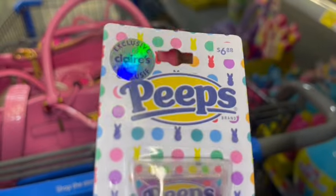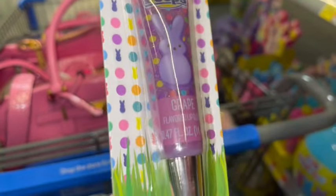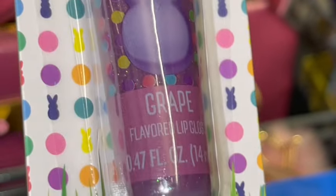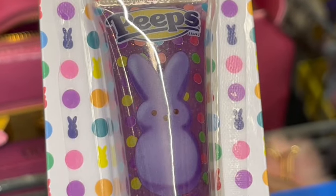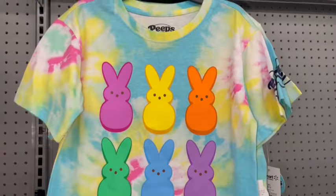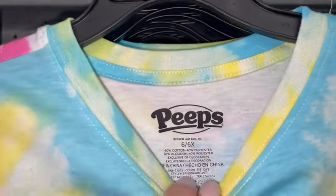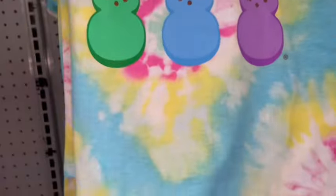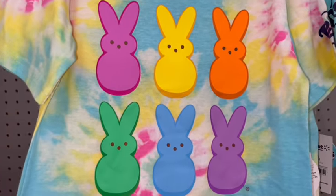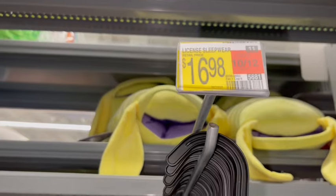From the Claire's section, they have a Peeps lip gloss in grape — super cute with the purple Peeps bunny on the front. And look how cute this little tie-dye shirt is for $6.98 for a little girl, with different color rainbow Peeps bunnies on the front.